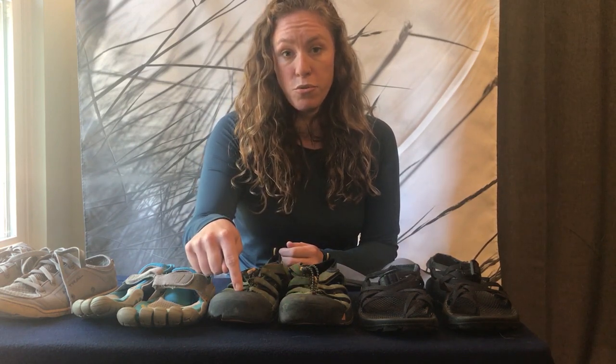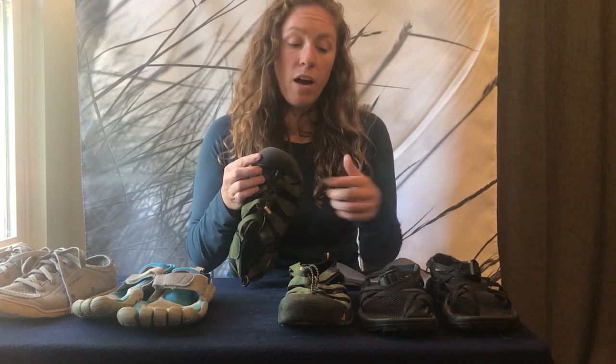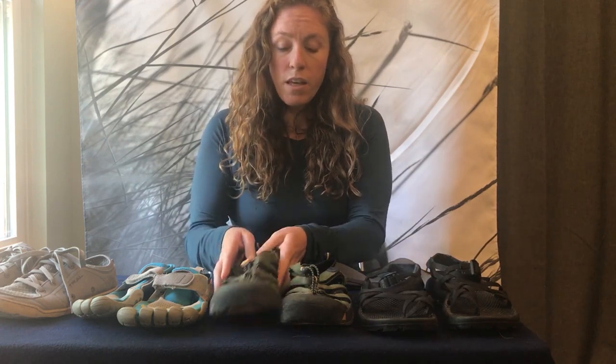Sometimes I work somewhere that requires closed-toed shoes, so that has a big impact on whether I can wear a sandal or have to buy more of a shoe. If you're traveling, you want something low profile and lightweight but also versatile enough to go shopping around town and also go paddling. With anything we wear in the water, we want something that dries quickly and doesn't get weighed down when wet — so in a hot environment, avoid neoprene, which takes forever to dry.